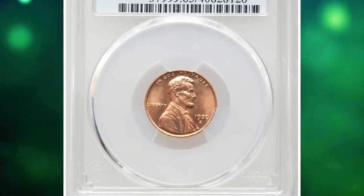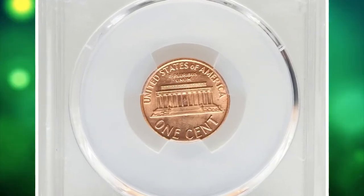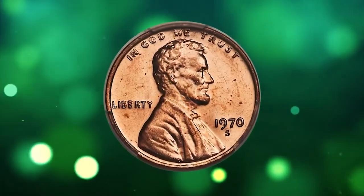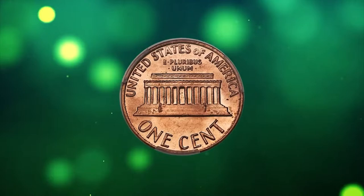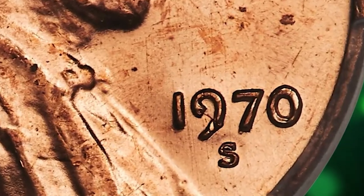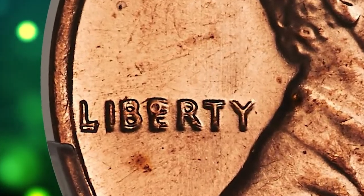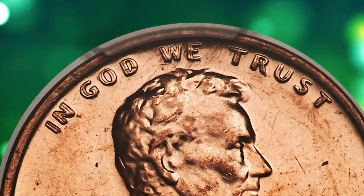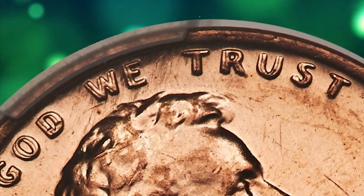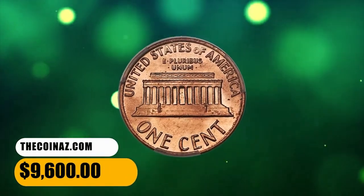Number 4: 1970 S Lincoln cent with Double Die Obverse, graded Mint State 65 Red by PCGS. According to Heritage Auctions, at one point this variety was thought to be just as rare as the 1969 S Double Die, although today's certified population figures suggest it is marginally more plentiful, albeit still scarce in any grade. Strong doubling is most prominent on In God We Trust and Liberty, but is also visible on the date. We have seen only a few full red examples of this variety in recent years. This gem red example displays sharp definition and satiny copper-red mint luster, devoid of carbon spotting, with only a few microscopic surface marks evident. The CAC endorsement is well earned. It was sold for $9,600.